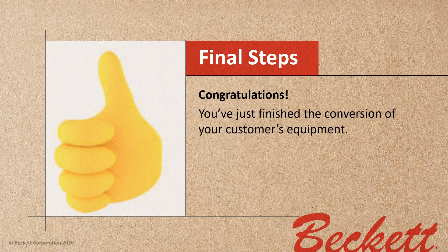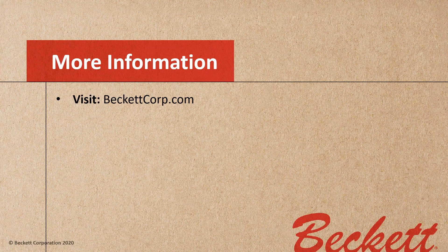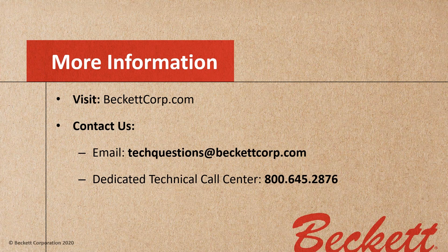Congratulations — you've just finished the conversion of your customer's equipment. If you need more information, please visit us at beckettcorp.com. You can also contact us by email at techquestions@beckettcorp.com, or call our dedicated call center at 1-800-645-2876 — or the easy way to remember it: 1-800-OIL-BURN. Please visit our virtual booth at the triple-E expo — we look forward to answering any questions you may have.